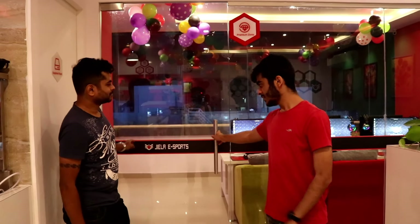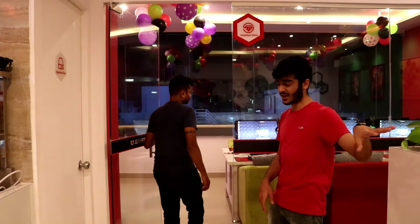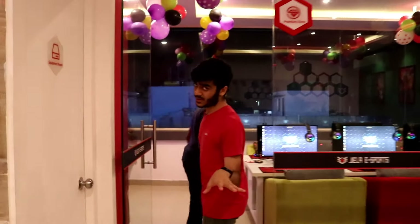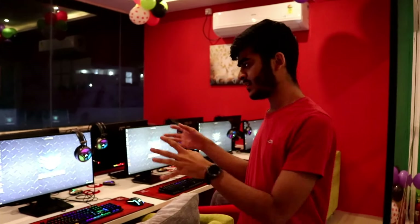Now we have the premium zone. Let's take a look inside. This is more isolated and privatized from the rest of the cafe. So let's say you're coming in with your team and you want to do some serious practice for your tournaments — here you can do that without any disturbance, and none of your sound goes out either.